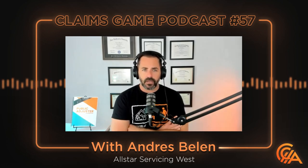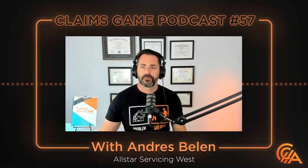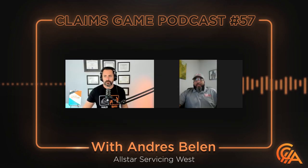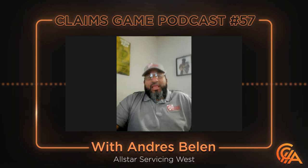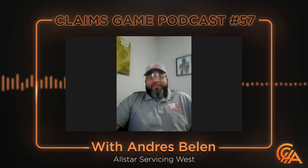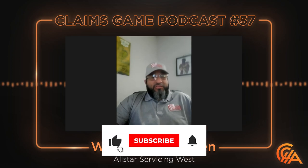Another confusing thing for people just starting out is that you're not allowed to do the remediation yourself. For insurance purposes and just for basic ethics, it's always good to have a second company come in. If I go in, test, find it's elevated, and then also do the removal and clearance — of course I'm going to say it cleared. So you always use a third party, just to keep things fair. The insurance company insists upon it. That keeps everybody on their toes — it's a good checks and balances system.